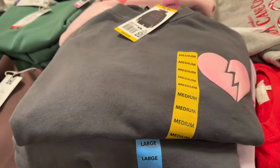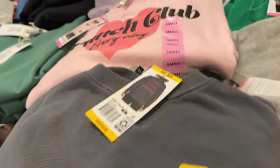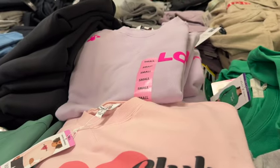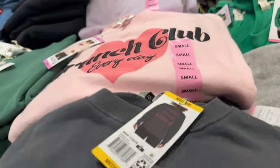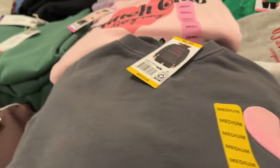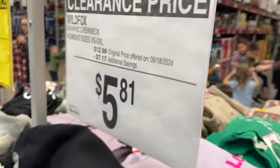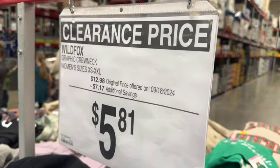Wild Fox women's graphic crew neck sweatshirts. These come in sizes extra small to XXL and are available in gray, pink, and purple. Originally $12.98, save $7.17. Clearance price: $5.81.